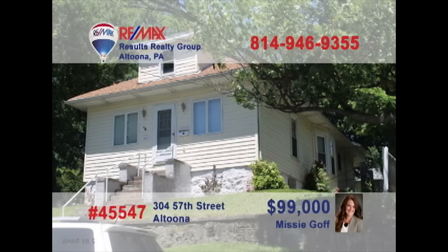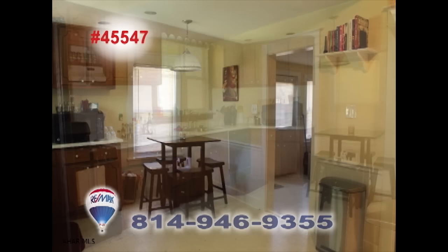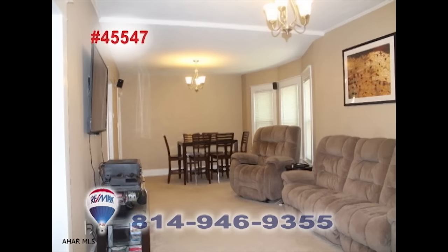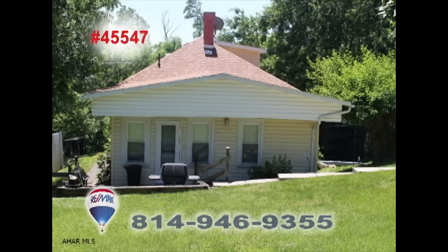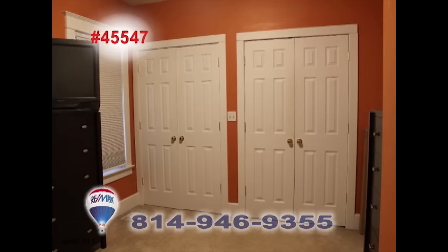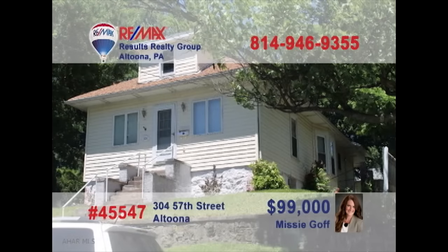Missy Goff welcomes you to this El Dorado home with beautiful details. Here's a spacious kitchen with abundant cabinetry and a cozy eat-in space. Spending time with friends is sure to be enjoyable with this living and dining room combo. Head outside and take in the fresh air and sunshine on the patio. Two comfy bedrooms, including a master with his and hers closets, plus an updated bathroom too. Schedule your tour with Missy right away.